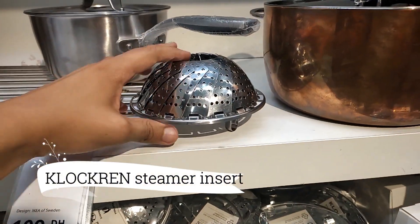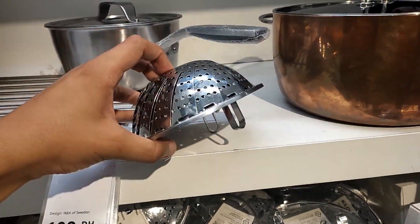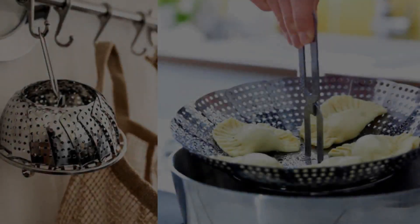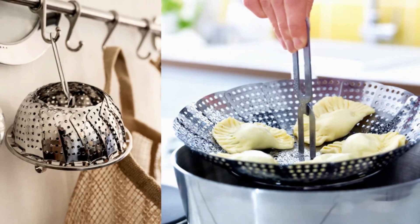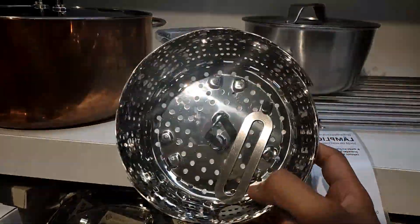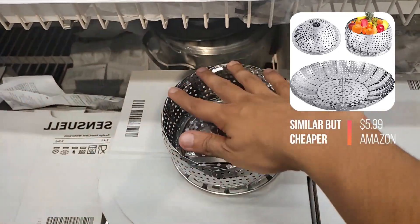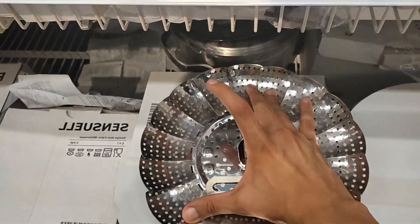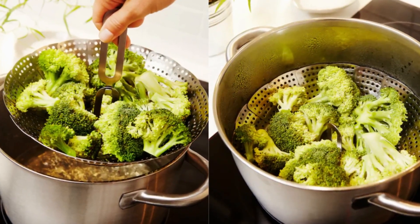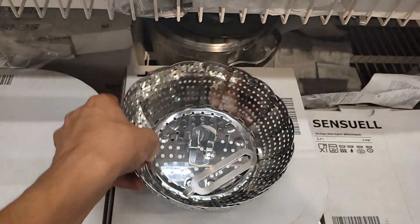In the kitchen, we introduce the Cochrane Steamer Insert, a culinary companion priced at $6.99. Crafted from durable stainless steel, this versatile steamer insert ensures that your vegetables retain their full flavor and nutritional potential. With its detachable handle, it seamlessly fits into most regular cookware, simplifying both usage and cleaning. Elevate your cooking experience and savor every bite with the Cochrane Steamer Insert.